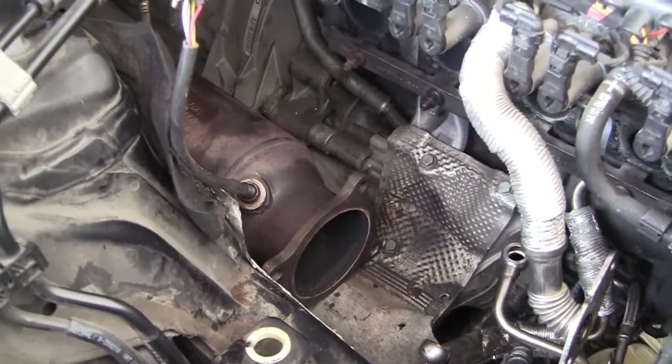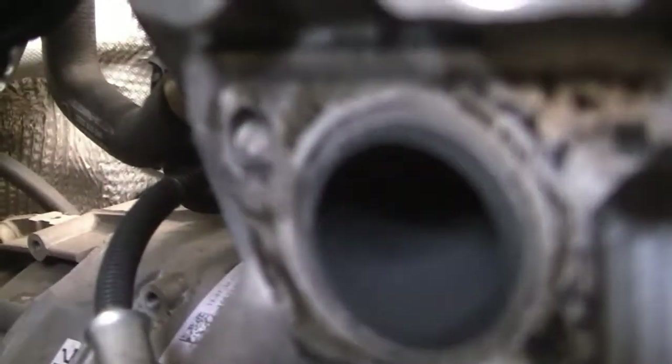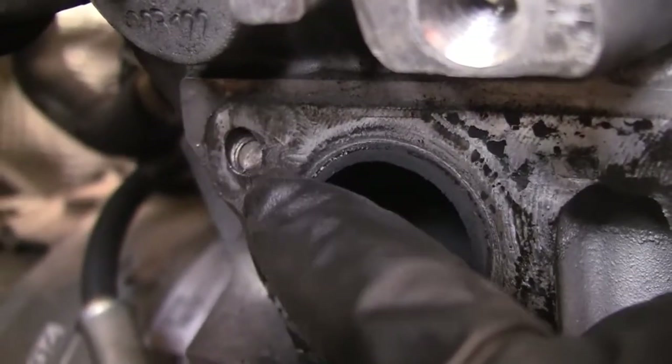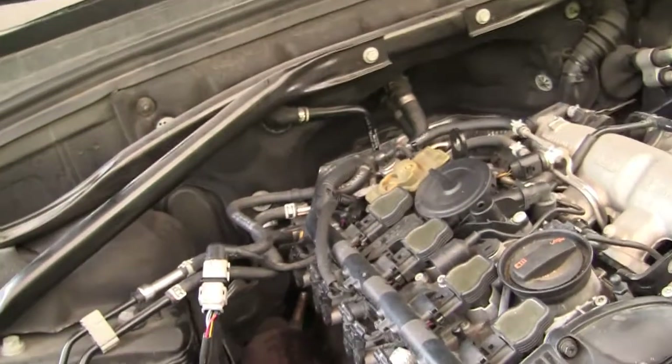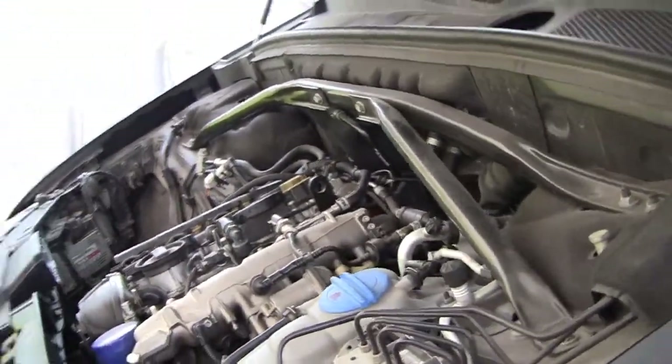The first problem I found — I don't think it caused the weakness — but here where my finger is, I should have a stub like this one, but this one is broken. I have to remove that and get it out. That's the first problem, even though I don't think that was the reason it was weak on the uphill.